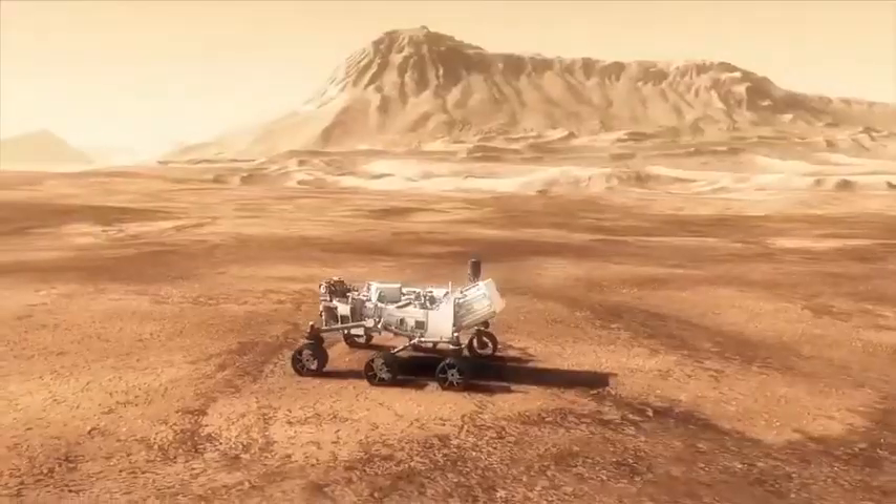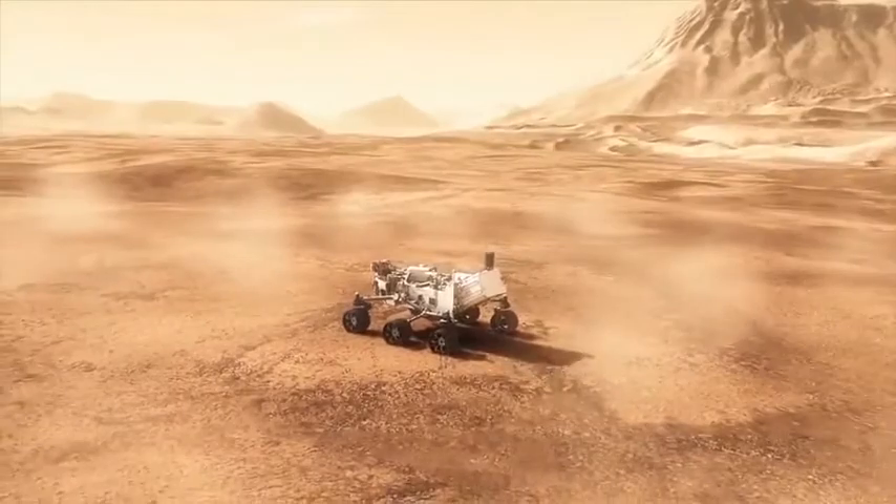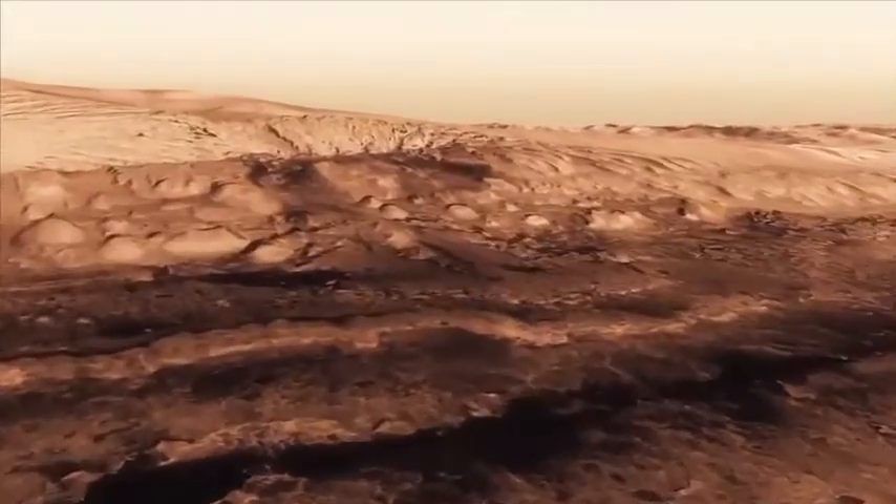Actually, it's not just a mountain — it's a huge mountain. It's three miles high, and that's been the target for our mission. We're going to drive over to that mountain and look at all the layers of rock that have built up over Mars history.